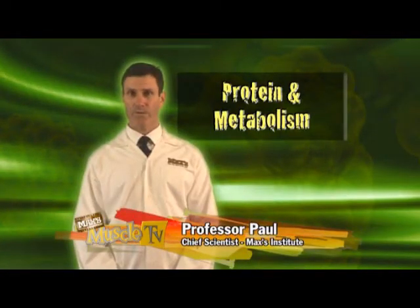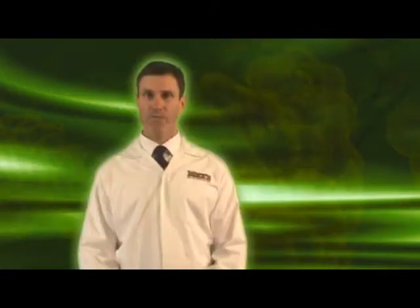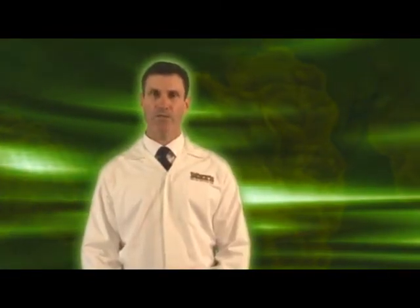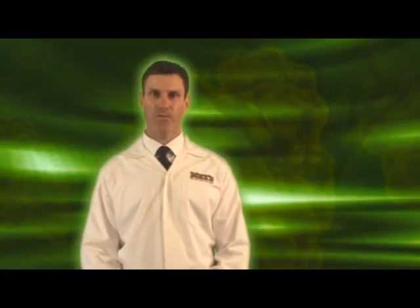Here at the Max's Institute, we get a lot of inquiries about metabolism. Everybody's metabolism is different and will depend on factors like your age, your health, and what type of exercise you do.